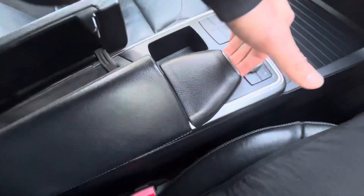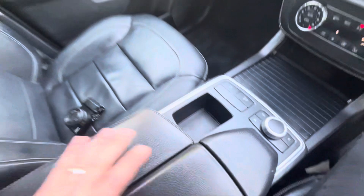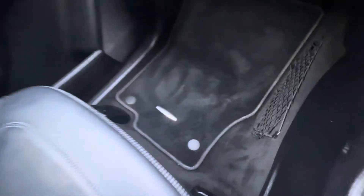To open up the centre console section, you pop that like that, and that's where you get your USB and music register connections. Nice big glove box. We've got Mercedes-Benz mats throughout.